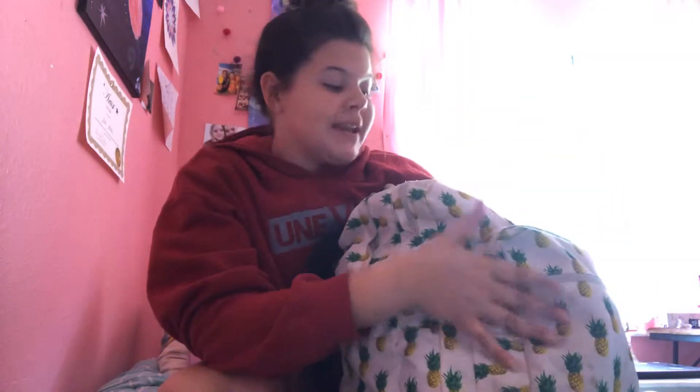Hey guys, welcome back to my channel, Julie Miller. If you're new, you're watching my channel. Today I'm going to be doing 'What's in My Backpack' for end of the year school year 2019. Don't forget to subscribe to my channel, turn the post notification bell on, and comment down below what is your favorite color and your name so I get to know you guys a little bit better.